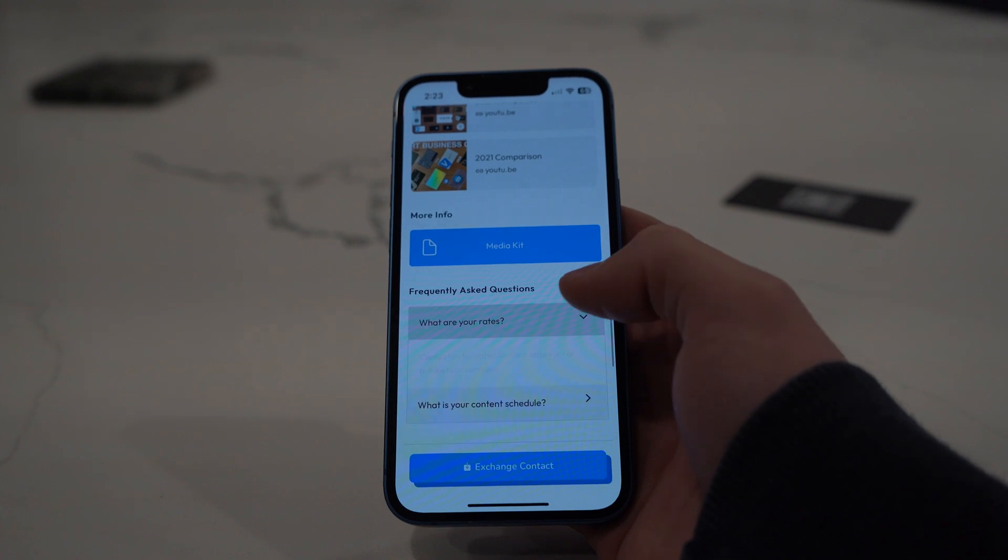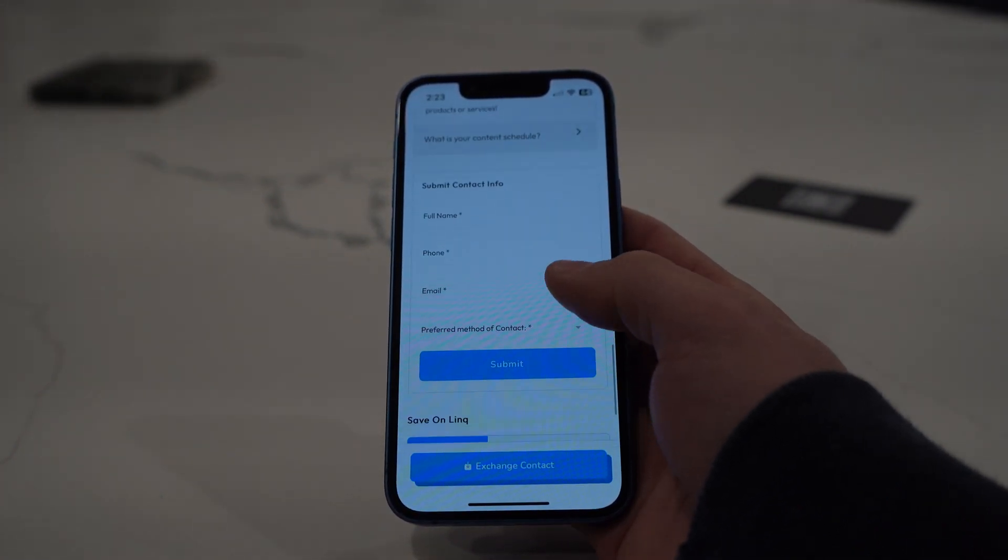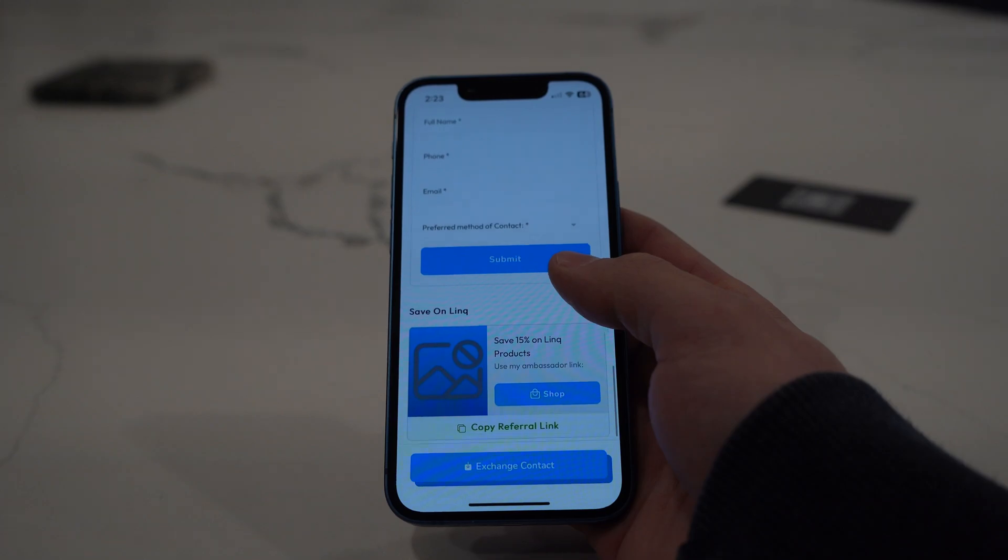I also added a custom lead generation form at the bottom of the page for one last attempt to connect. This is just scratching the surface of your profile, as there are a lot of other options — customer reviews, a directory of your team, a Spotify player, and many more options on top of that. Where Link really shines is keeping up with your leads.